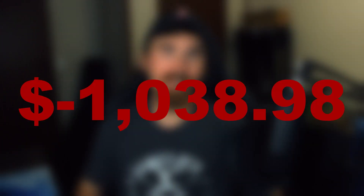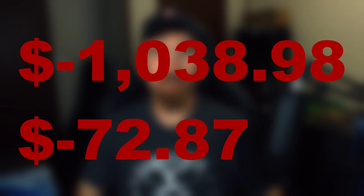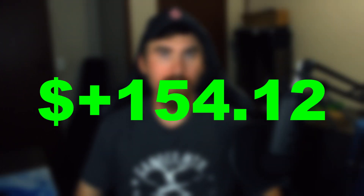I bought a website on Flippa about a year ago for $1,038.98. Since then I've spent about $72.85 in content, so all in I'm at about $1,111.83. Since I've owned that site it's generated me $154 in passive income.